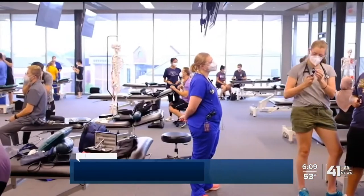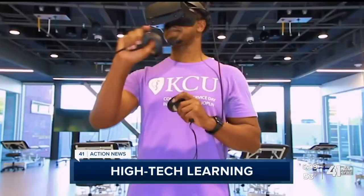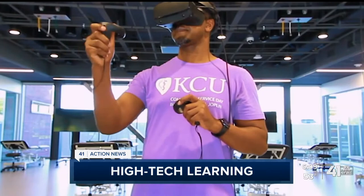Amid a pandemic, national enrollment at medical schools is at an all-time high. See the high-tech approach to teaching the next class of doctors.